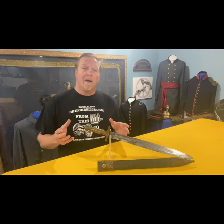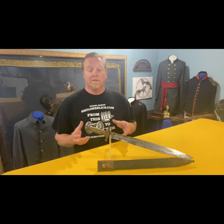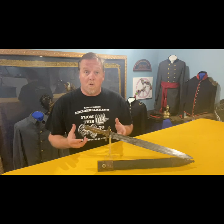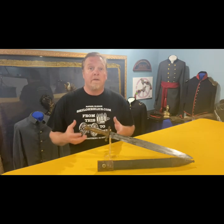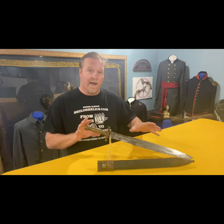Today we're going to talk about a neat piece from the state of North Carolina — the Tar Heel State — which supplied many Confederates during the war and also supplied many weapons. One of those weapons was this design of sword.